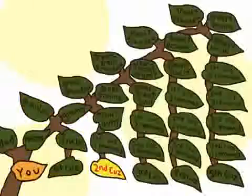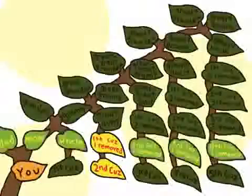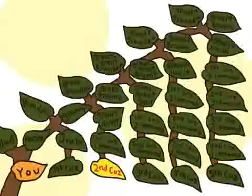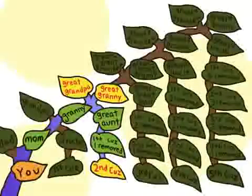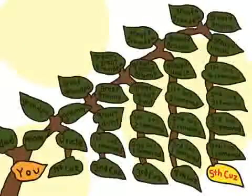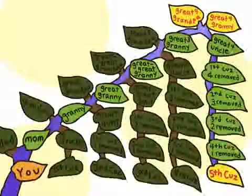Your second cousin is the child of your mother's first cousin, who is also your first cousin once removed, because you were separated from this cousin by one generation. You don't share grandparents with your second cousin, but you do share great grandparents. So if we jump ahead, your fifth cousin is the child of your mother's fourth cousin, and you share great-great-great-great grandparents.